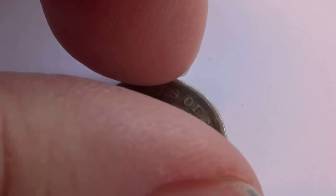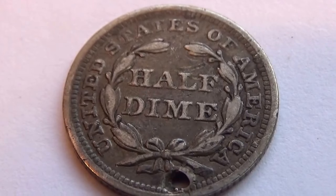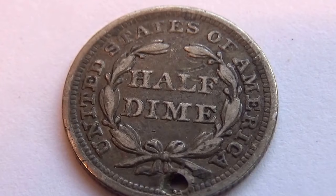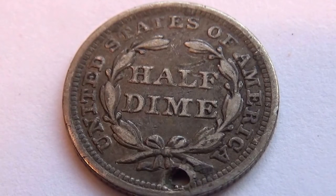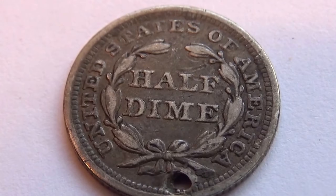Let me show you the other side. And right there it says half dime — United States of America. How do you like that, huh?